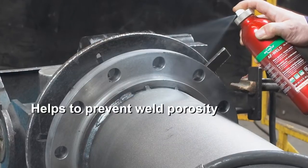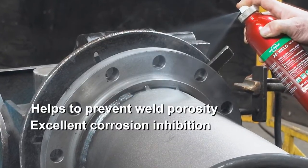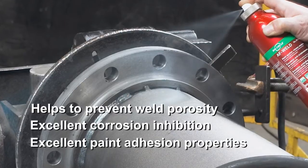It helps to prevent weld porosity, protect the surface against corrosion, and enable the paint to adhere well to the surface.